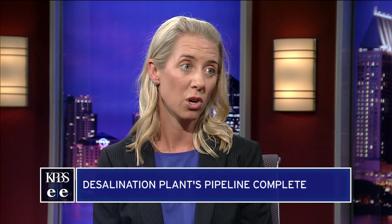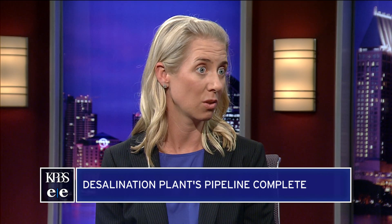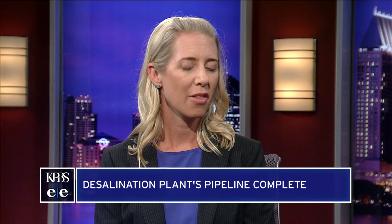And there's a lot at stake for this because Poseidon is also planning some more desal plants, right? Yeah, there are a lot of eyes on Carlsbad because there are other desal plants up and down the state that folks are looking into.